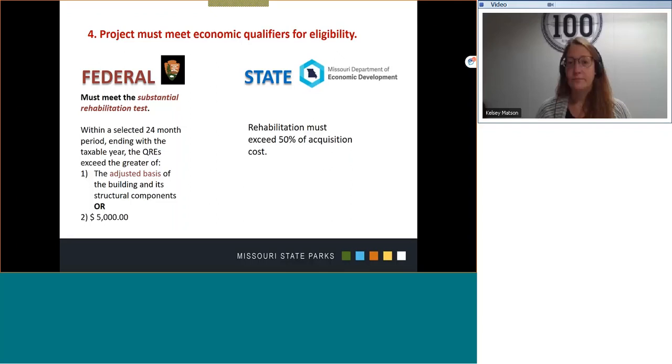NPS advises consulting a tax advisor prior to beginning a project to make sure that you qualify and that the credit is beneficial to you. For the state program, involvement from a professional is encouraged at the beginning, and you must have your cost benefit paperwork prepared by a licensed CPA in the state of Missouri.